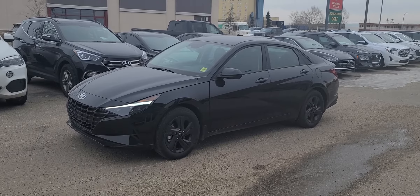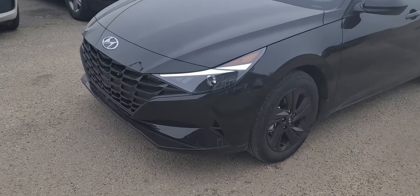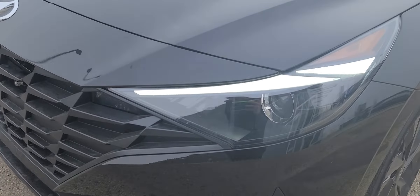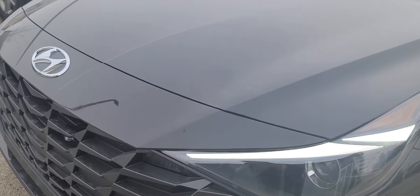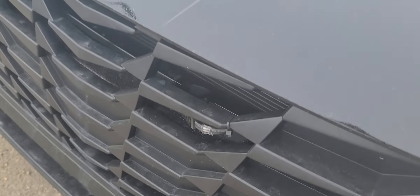Hey there, it's Brad with Grand Prairie Hyundai and this is our 2022 Elantra Preferred. The Preferred model has the LED daytime running lights on it. You'll notice the projector housings down here in the headlight. Nice black grille, and it's got the block heater in it as you can see here.